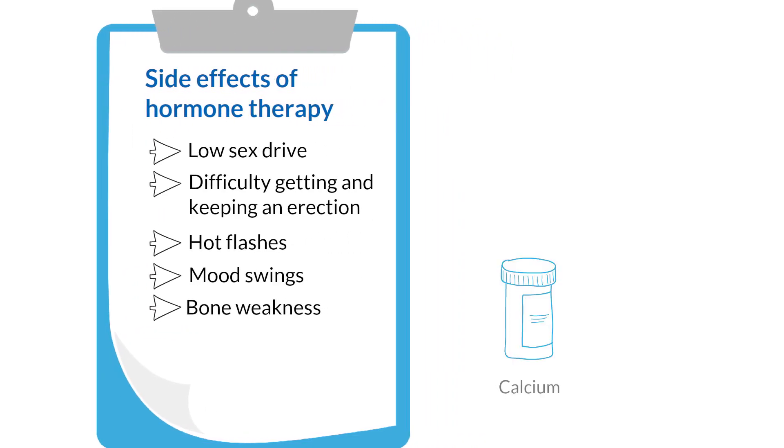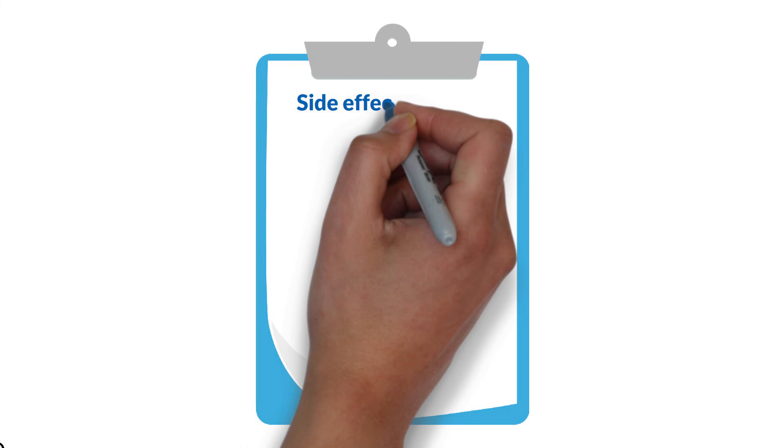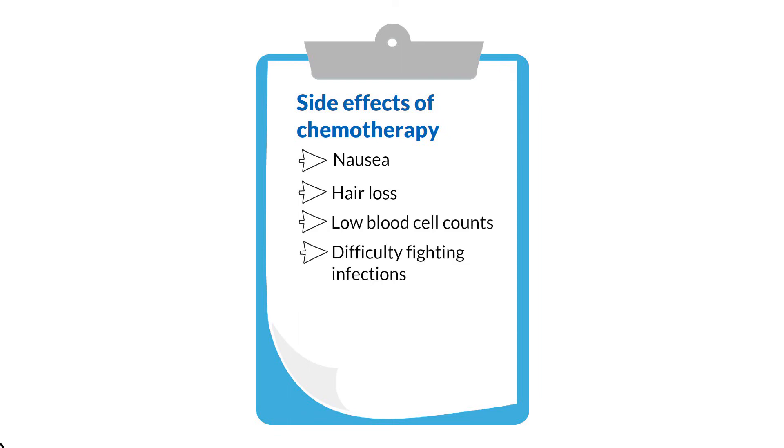Your doctor will recommend that you take calcium and vitamin D to help keep your bones strong. If the prostate cancer is metastatic and you are taking chemotherapy alongside hormone therapy, you may have additional side effects, including nausea, hair loss, and low blood cell counts, which may make it difficult for you to fight infections.